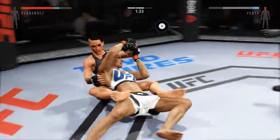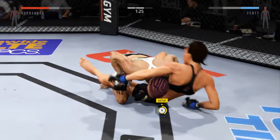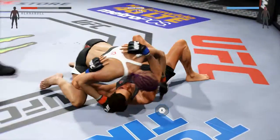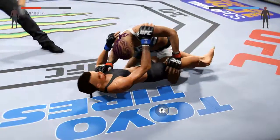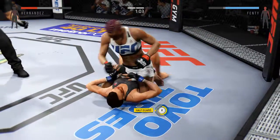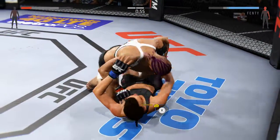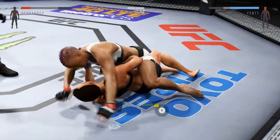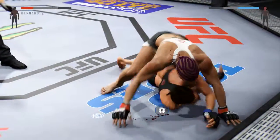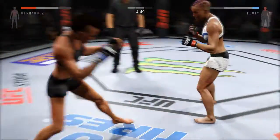Nice sweep. Great transition to top position. Half guard right now — full mount. She's showcasing some great movement on the ground. Nice right hand — big shot. Downtown's got the full mount again, gets her back, back to the mount again. She gets back control again, plays full mount.